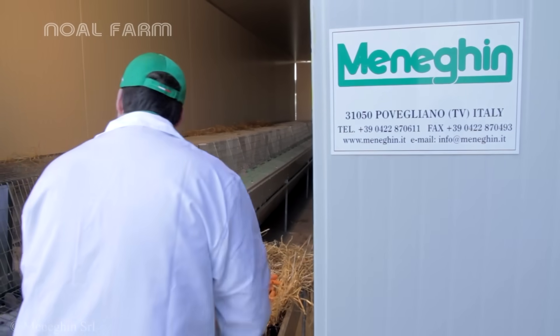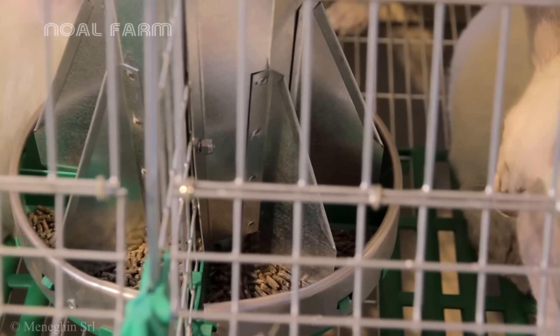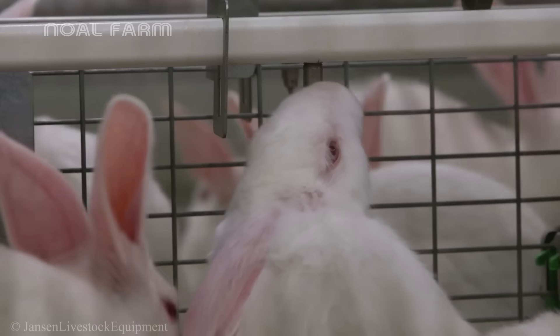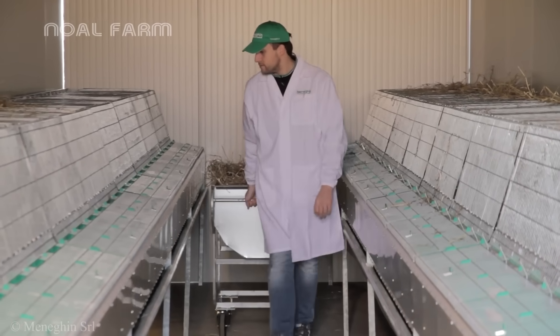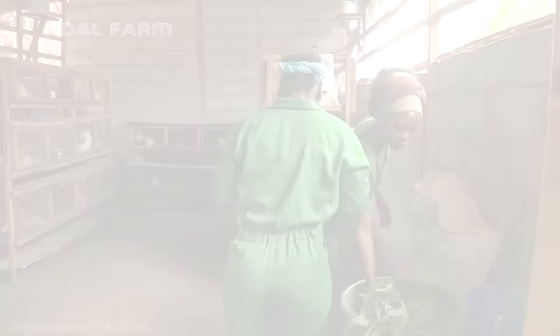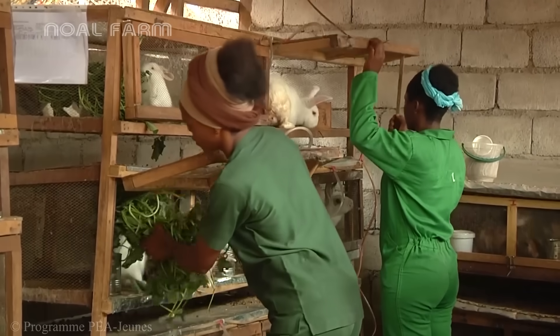From the second month onward, rabbits enter the maturation stage and are fed a nutrient-rich compound feed, supplemented by a continuous supply of clean water through an automatic drinking system. In parallel, fresh fruits and vegetables are periodically added to their diet to provide natural vitamins, support digestion, and keep the rabbits healthy and growing quickly.